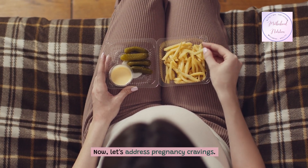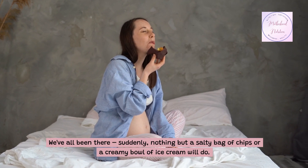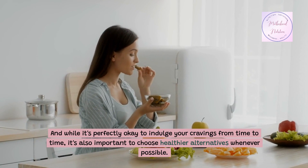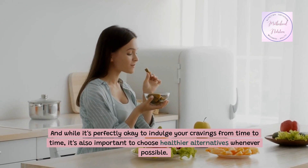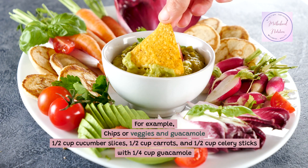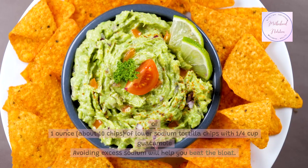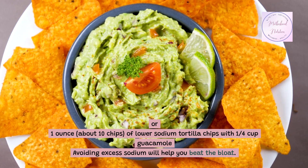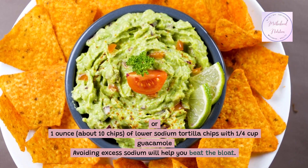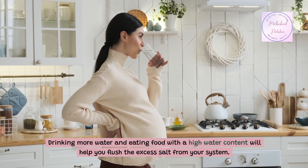Now let's address pregnancy cravings. We've all been there — suddenly nothing but a salty bag of chips or a creamy bowl of ice cream will do. And while it's perfectly okay to indulge your cravings from time to time, it's also important to choose healthier alternatives whenever possible. For example, swap chips for veggies and guacamole: ½ cup cucumber slices, 1½ cups carrots, and 1½ cups celery sticks with ¼ cup guacamole, or about 10 lower-sodium tortilla chips with ¼ cup guacamole. Avoiding excess sodium will help you beat the bloat, and drinking more water and eating foods with high water content will help flush excess salt from your system.